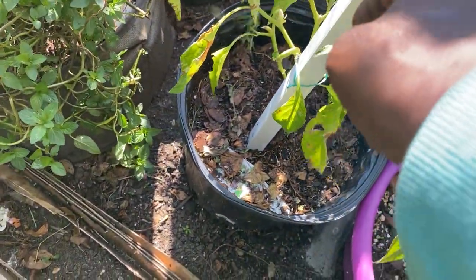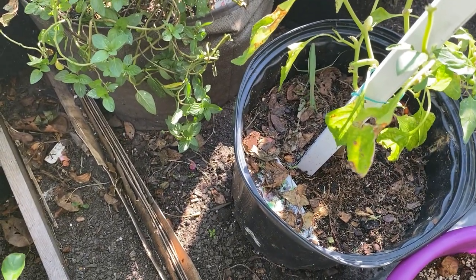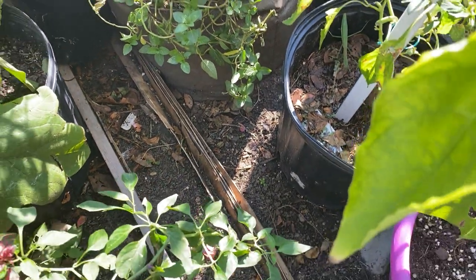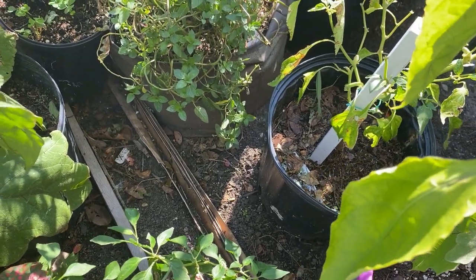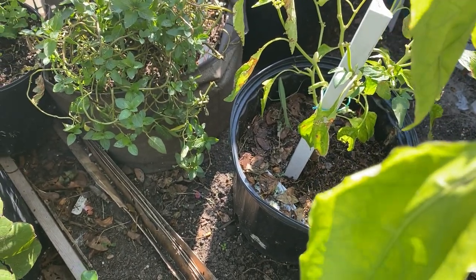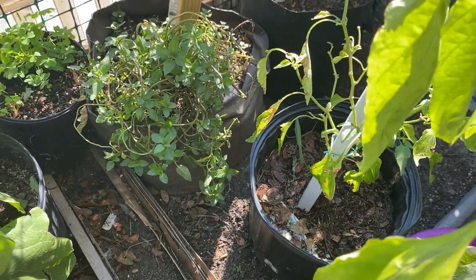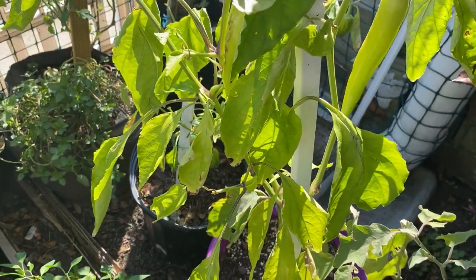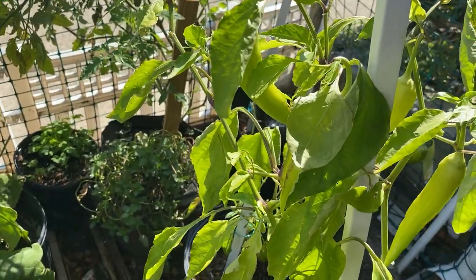Did y'all see that? That scared the heck out of me — excuse my language. That is my candy cane pepper plant, and I'm gonna leave him in there because I think a praying mantis is supposed to be in your garden — supposed to be really good. Right here is my hot banana pepper and yeah, she's still doing very well. I want to get up out of this garden — I'm scared of bugs, ain't gonna lie.